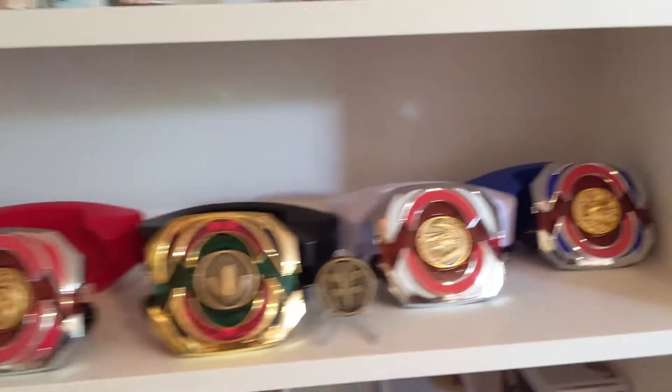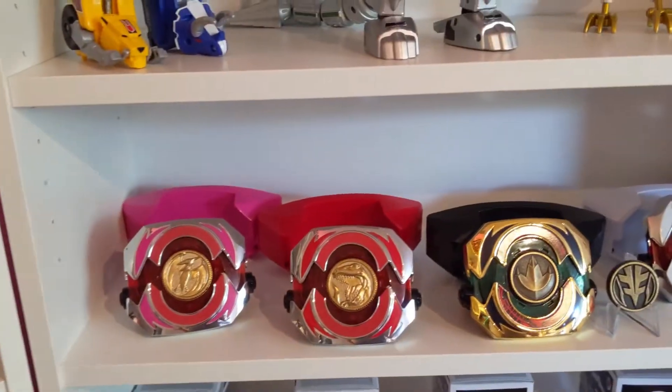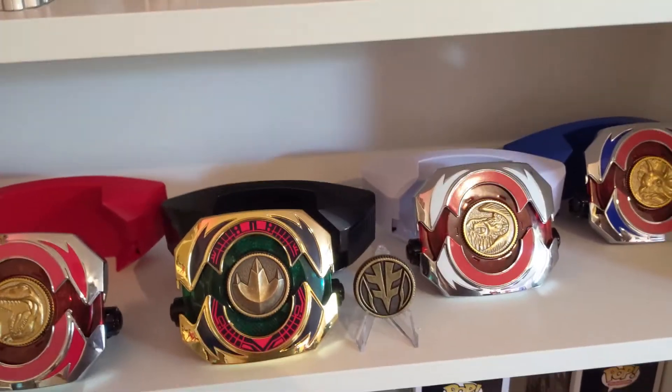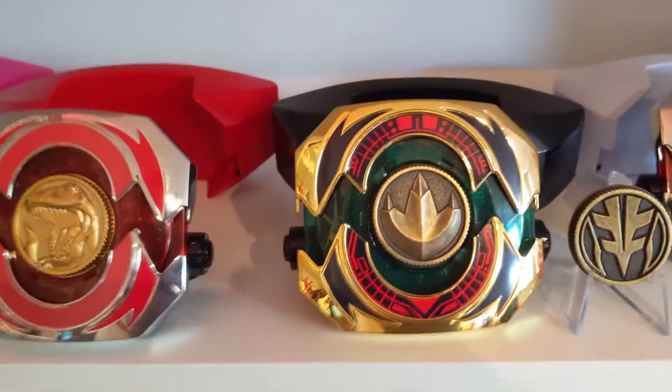Moving down, we got the Morpher Shelf, as I like to call it. We got the Pink Legacy, Red Legacy, White Legacy, and Blue Legacy, and then a custom Master Morpher.